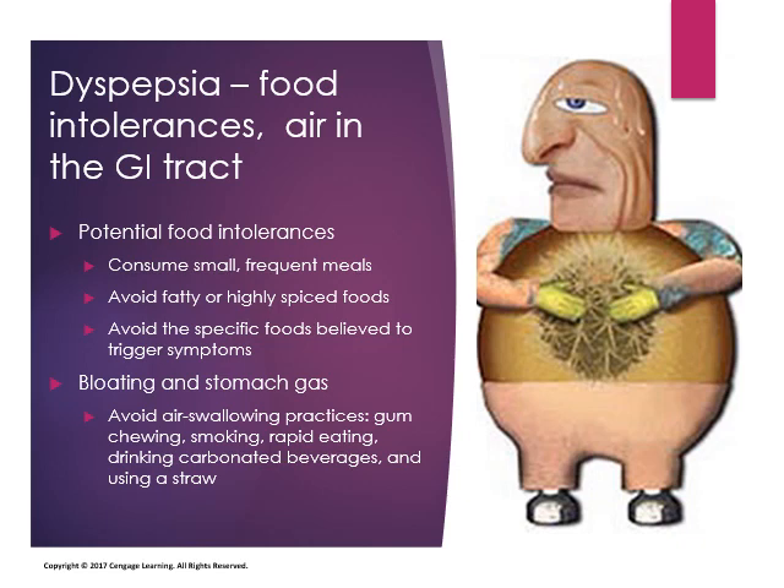Not eating never helps a situation, so try to find a way to get some calories in, whether from Boost or Ensure. Bloating and stomach gas can occur if you chew a lot of gum, smoke cigarettes, eat fast, drink a lot of carbonated beverages, or drink out of a straw — all of which increase the amount of air in your GI tract.